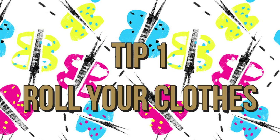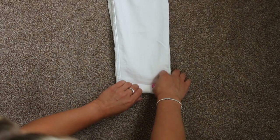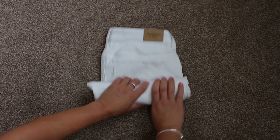Tip one: roll your clothes instead of folding them. Rolling your clothes will save you so much space — it allows you to fit more clothes in there and reduces creases, which is great because I'm terrible at ironing.